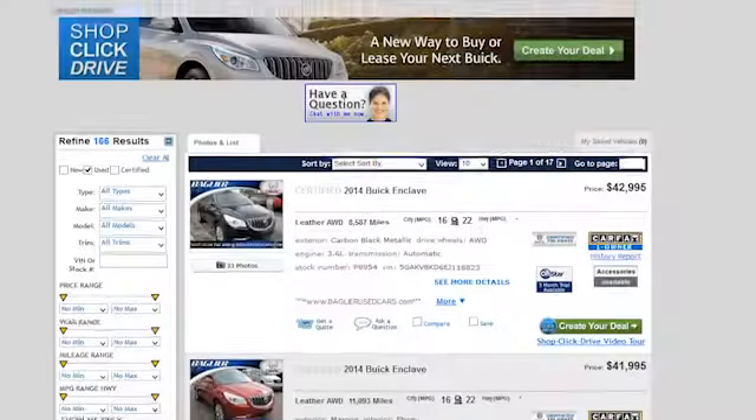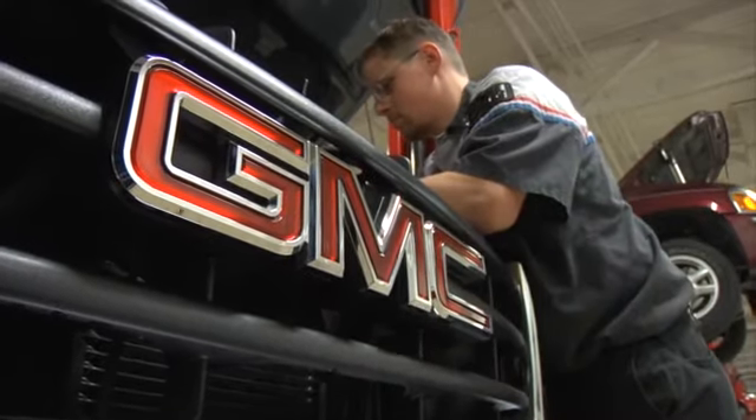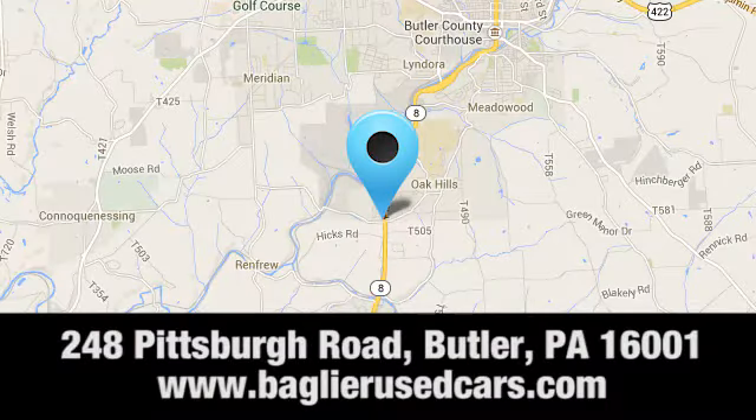Aglier Buick GMC — browse inventory online or in person, or swing by our award-winning service department today. You can find us just to the south of downtown Butler on Pittsburgh Road.